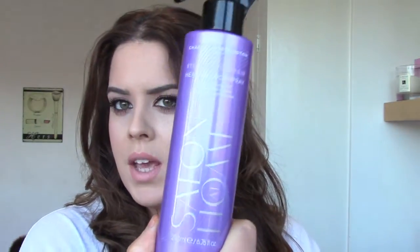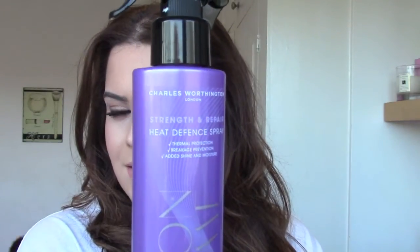I'm going to start off first with a hair care product, and the product I'm going to be talking about is the Charles Worthington Strength and Repair Heat Defence Spray. I use this every time I wash my hair — it's a really nice lightweight heat defence spray that I just pop throughout my hair, spraying loads of it on all my lengths and ends. It just protects my hair when I'm straightening it.